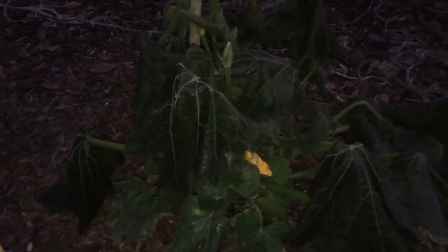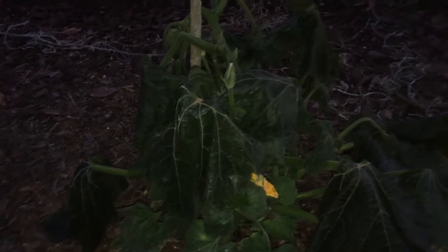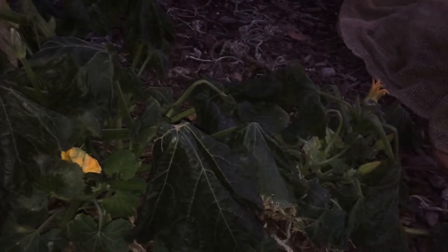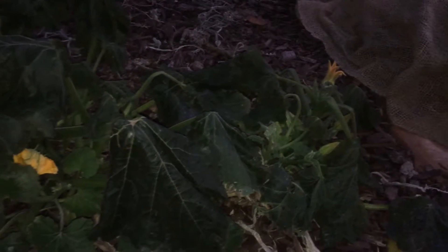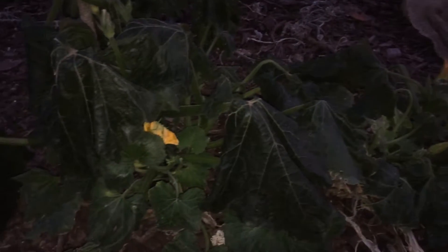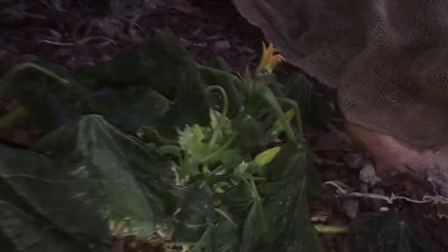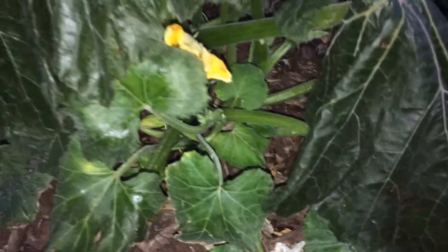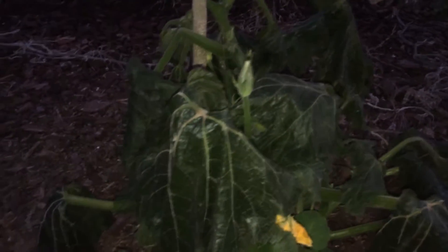Well, the pumpkin plant keeled over. I went this morning, recorded a video, and you can see all frost all over it. I came back from work, and there you go — keeled over. You did good, pumpkin plant.